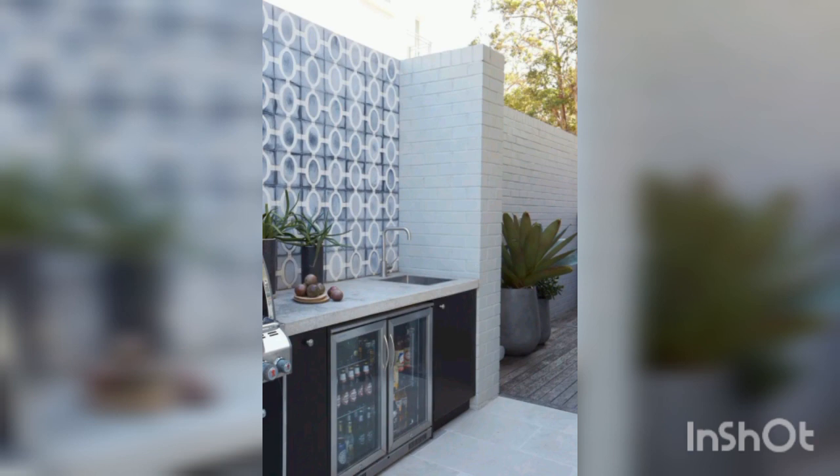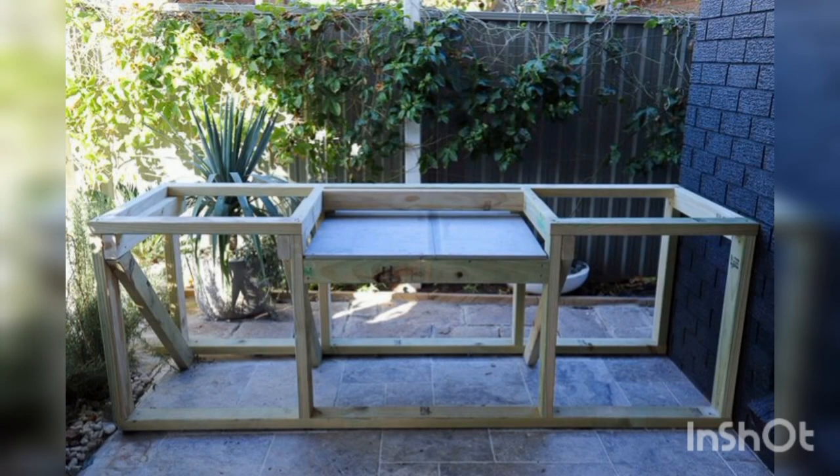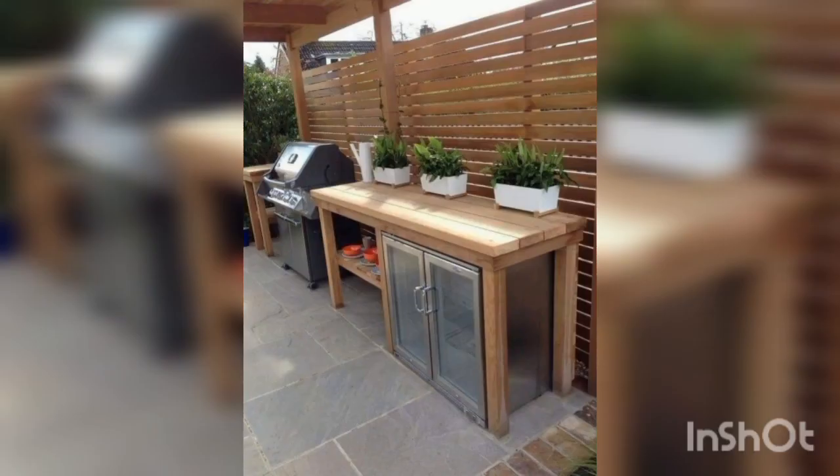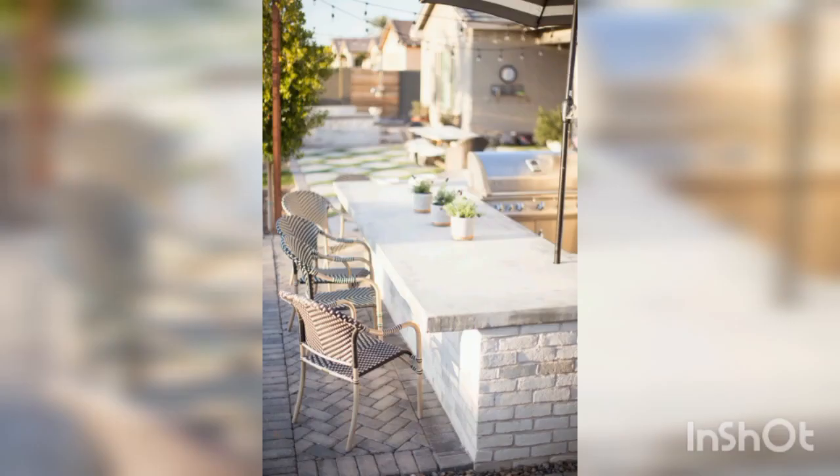Lighting and entertainment are also important considerations for outdoor kitchens. You will want to ensure that your outdoor kitchen is well lit for cooking and entertaining after dark. Consider adding lighting under counters, in cabinets, and along pathways. You may also want to include outdoor speakers or a television to enhance the entertainment value of your space.